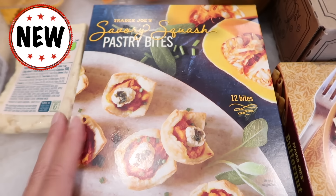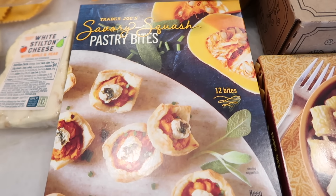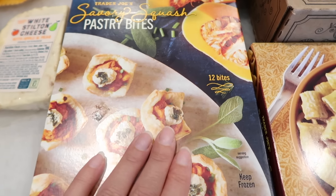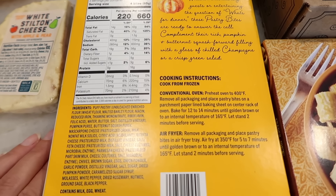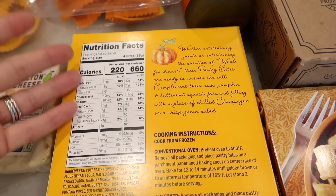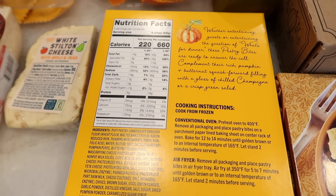This is a brand new product — the frozen savory squash pastry bites. Now if it tastes anything like the mac and cheese, I'm going to be totally sold on it, so obviously this is going to be in the taste test this week. I'm going to show you guys the back so you can see what it looks like. Air fryer is where it's at and I just appreciate Trader Joe's always adding air fryer instructions now because it just makes all of our lives easier. We'll definitely be trying this in the taste test this week.